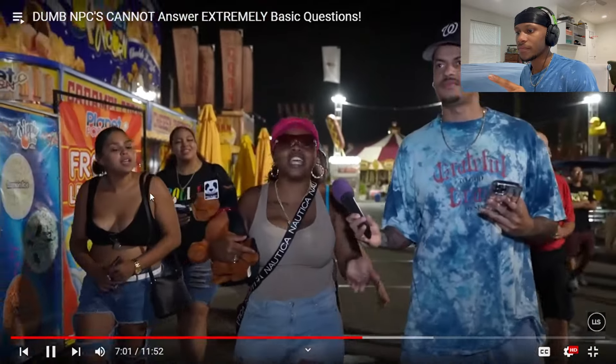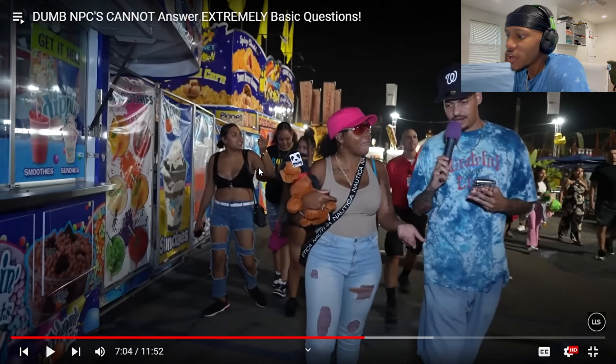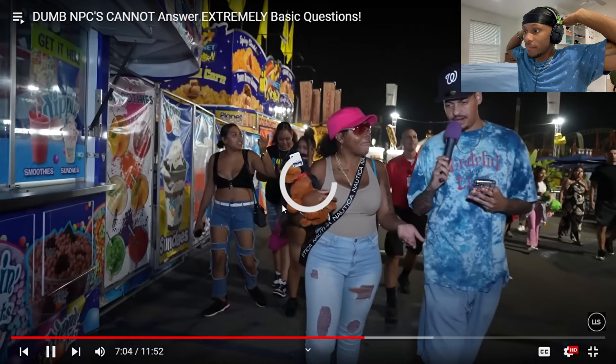This woman has been wrong so confidently on every single question. Look at the stance in the back — that stance is insane. Shout out to the jeans doing some work. This woman with the pink hat has been confidently wrong on every single one.